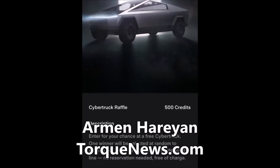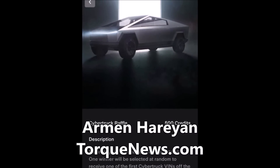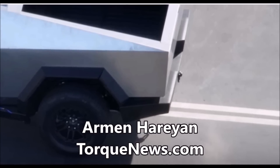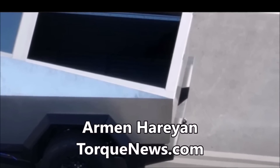One winner will be selected at random to receive one of the first Cybertruck VINs off the line. No reservation is needed. Free of charge. Multiple entries are allowed. I think this is better than advertising.